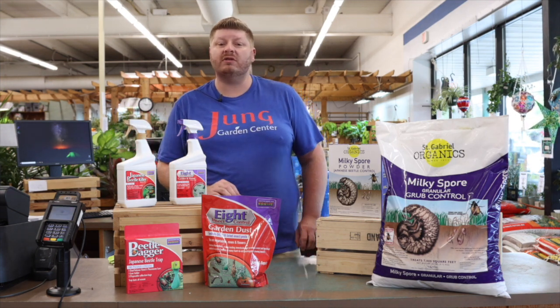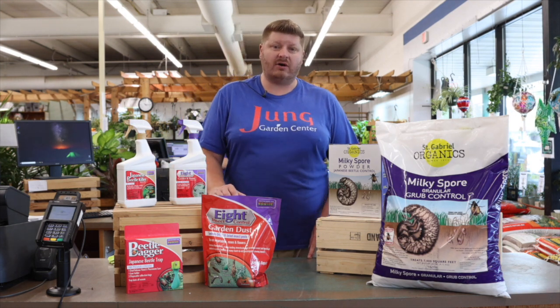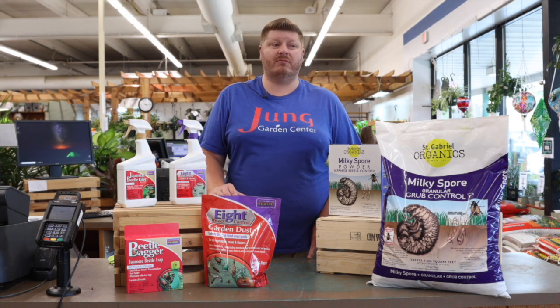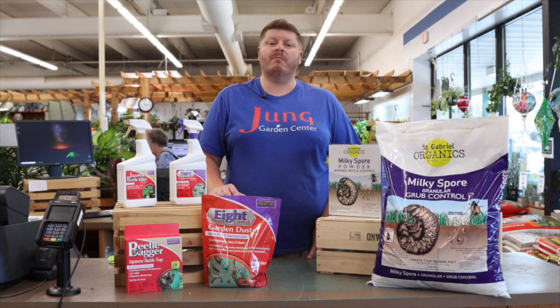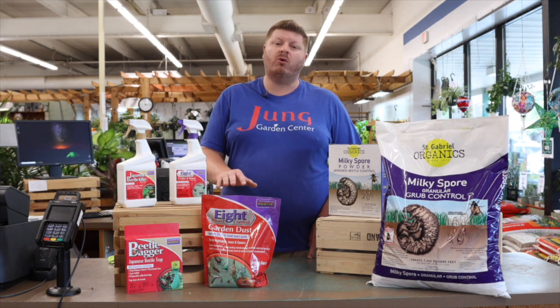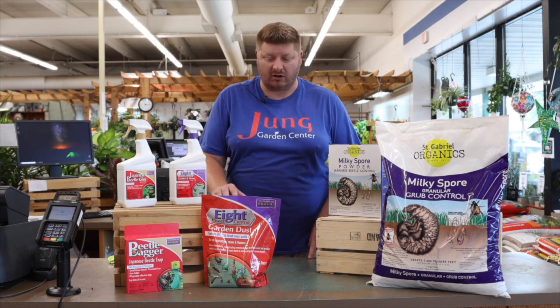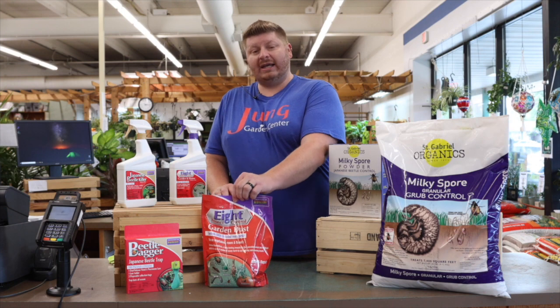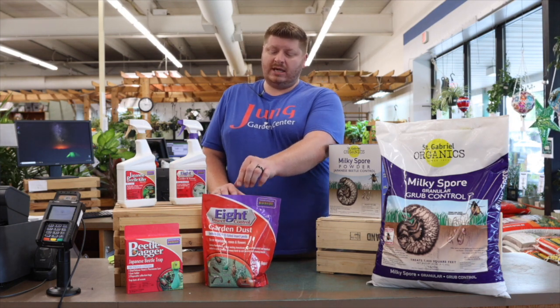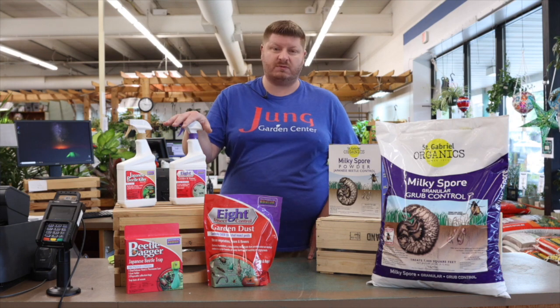Unfortunately, with fruits and vegetables there is no preventative product on the market that's going to stop the beetles from eating them. However, with ornamentals you can get a systemic product that you pour around the root line, and it grows up into the tree itself. We also have the Eight garden dust, which sticks a lot faster and lasts a little bit longer than the actual spray.